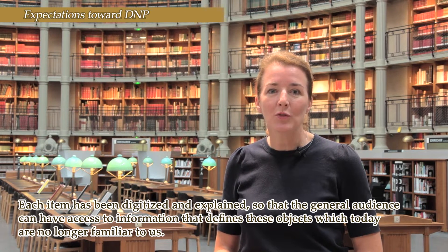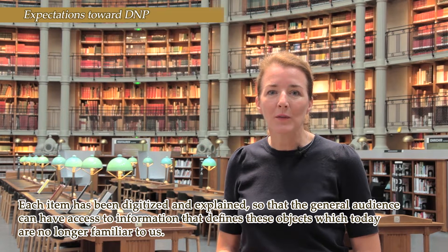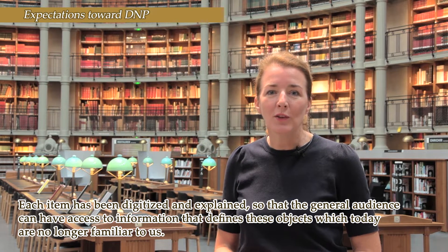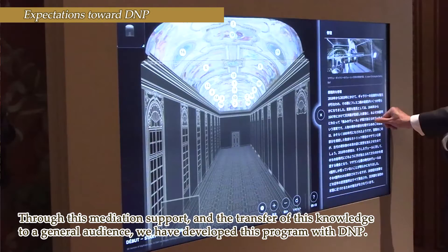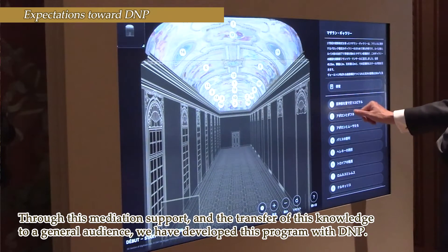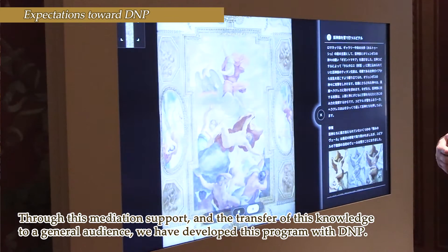Each object has been summarized and explained so that the grand public can have access to information which is contained in these objects, but which today are no longer familiar. And so it's in this help of mediation and transmission to the grand public that we have developed this program with DNP.